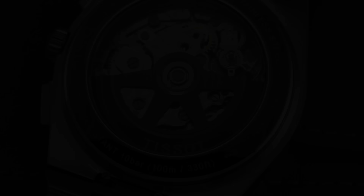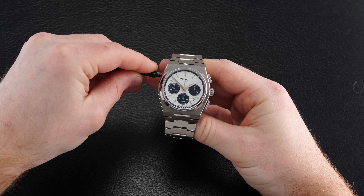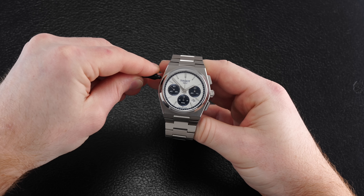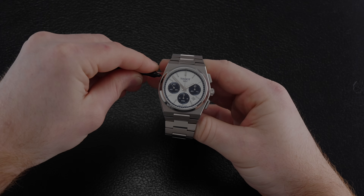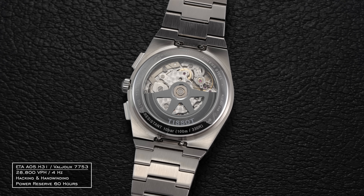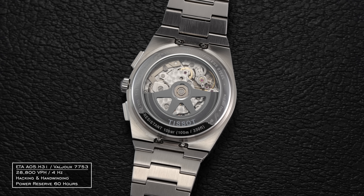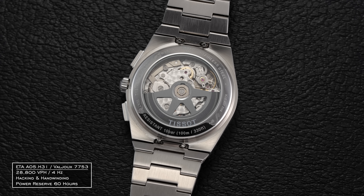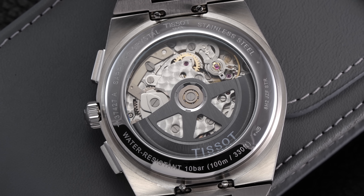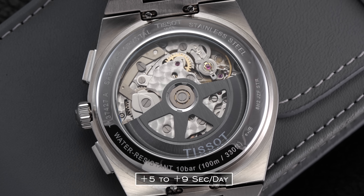This model does require an additional pusher to change the date, making it a tad more arduous compared to typical crown operation. In general, the specs here are 28,800 vibrations per hour (4 Hz), with hacking and hand-winding, and a power reserve of 60 hours. We did test the example on review here — it was running at plus five to plus nine seconds per day when tested across five different positions.